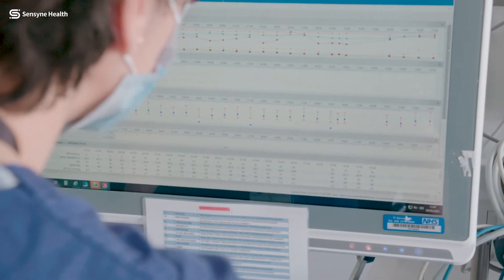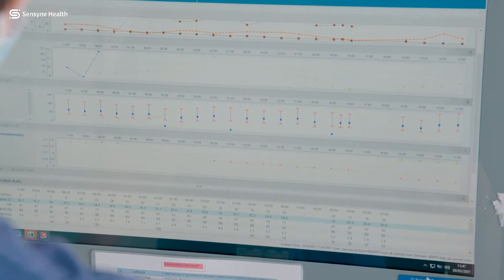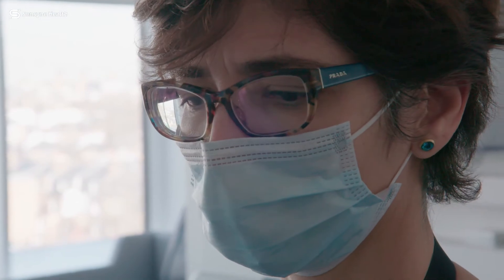What these machine learning algorithms can do is take vast quantities of data and give it back to the clinician as quickly as possible, because that could be the difference between life and death.